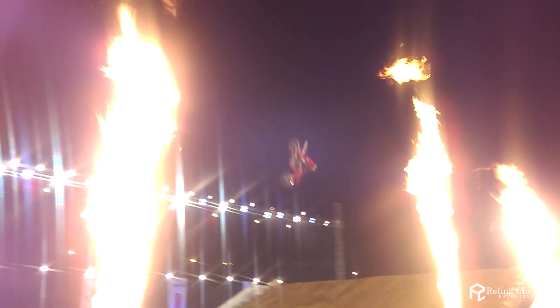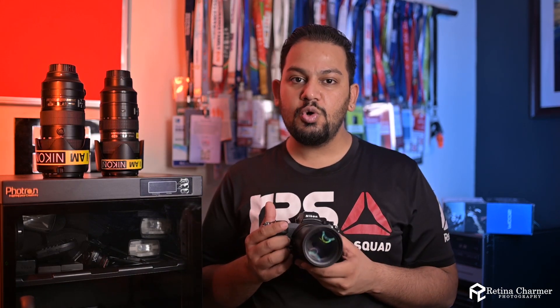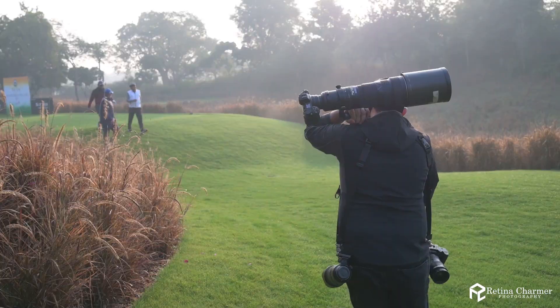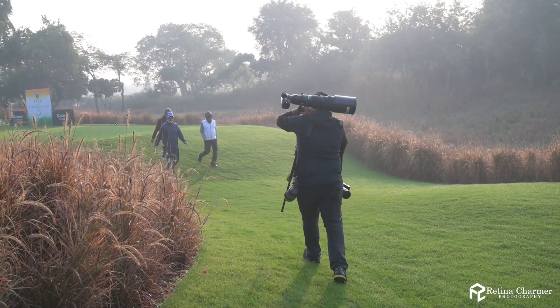When I first started using the Z6 in sports, I was kind of skeptical, because the kind of bodies I had used — the D5, D6 and all that — the kind of gripping you get, the kind of movement you get with a 500 or 600mm lens, it's mind-boggling. But these cameras are so small, so handy, yet the company has actually taken care of the gripping. I've used other brands as well, and I can vouch that you won't be getting such amazing gripping on such a small mirrorless body.